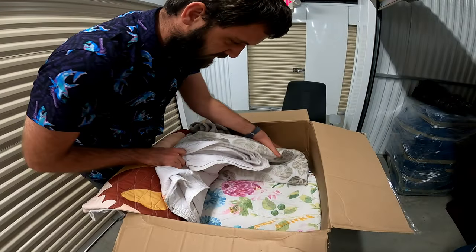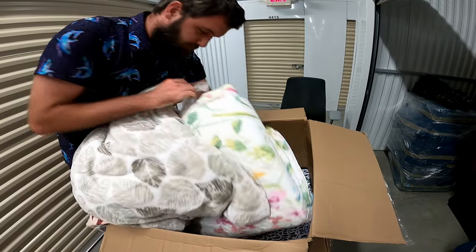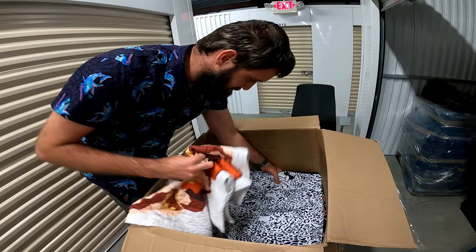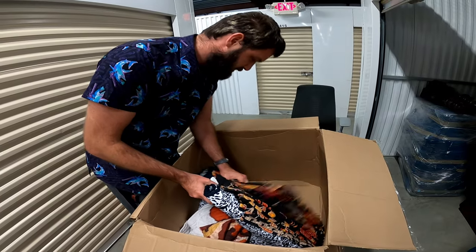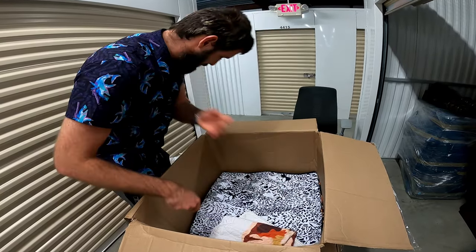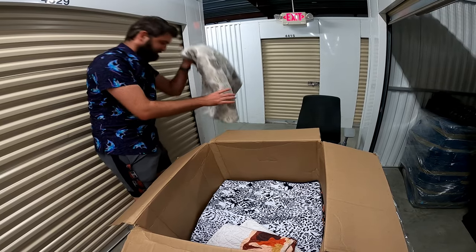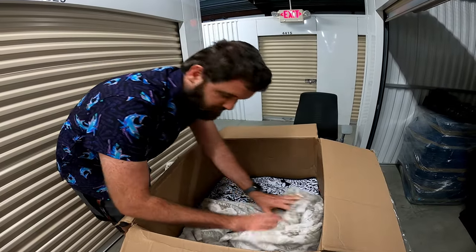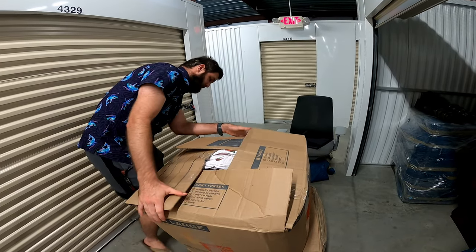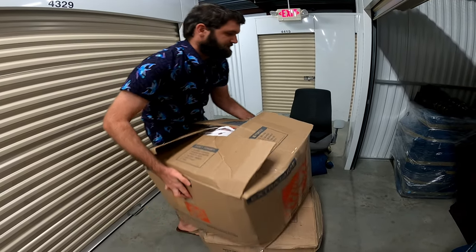I've got some family photos, which I will return. Looks like that might be it for this box — just more blankets and stuff. But the blankets are probably worth something — I could probably get $20 for the rest of the blankets.